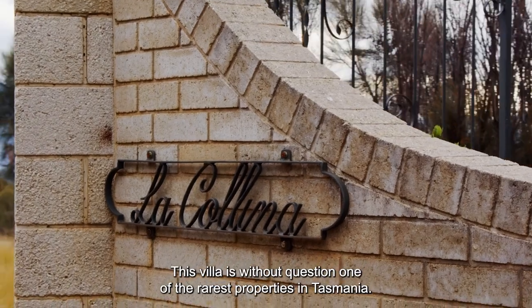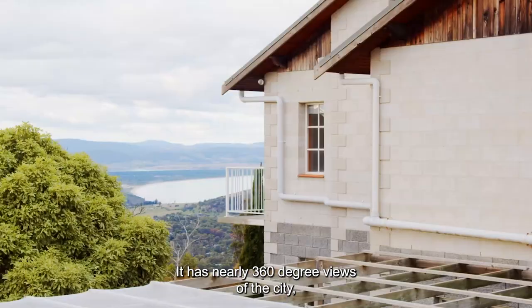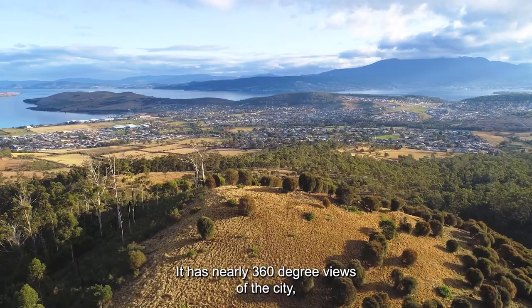This villa is, without question, one of the rarest properties in Tasmania. It has nearly 360-degree views of the city, mountain, river, ocean and valley.